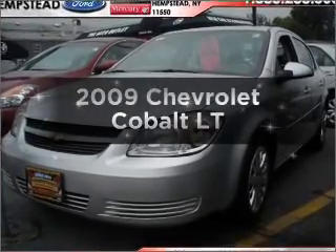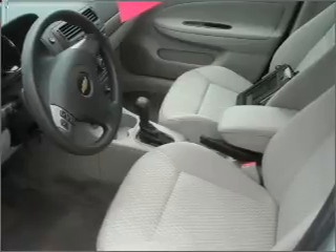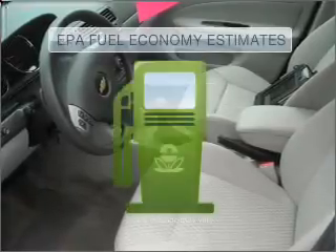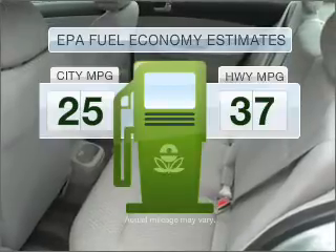Imagine yourself in this 2009 Chevrolet Cobalt. If you're looking for a first-rate auto, this one could be yours today. Save your money and make fewer trips to the gas station when driving this fuel-efficient vehicle.